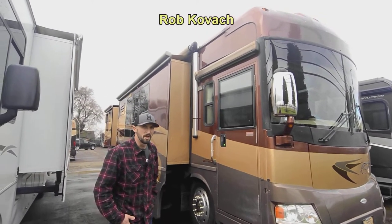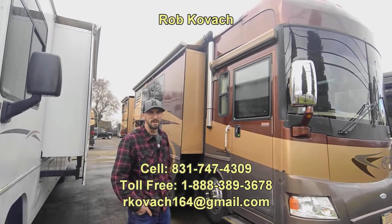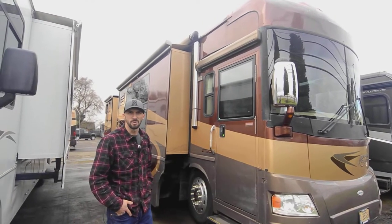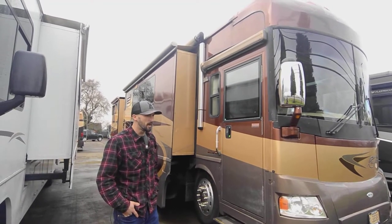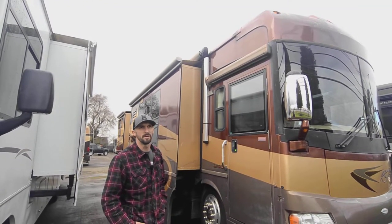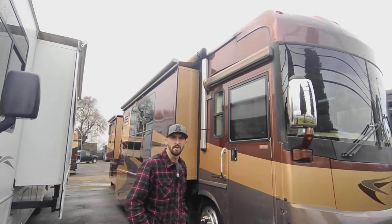Hey everybody, Robby here at RV Sales of Oregon. Today we're taking a look at this 2007 Itasca Ellipse. It's a 40-foot diesel pusher paired with a Cummins ISL, a 400 horsepower Cummins diesel motor, and an Allison 6-speed transmission. It's quite a pairing — the most common one, and for good reason. They last just about forever if you take care of them.